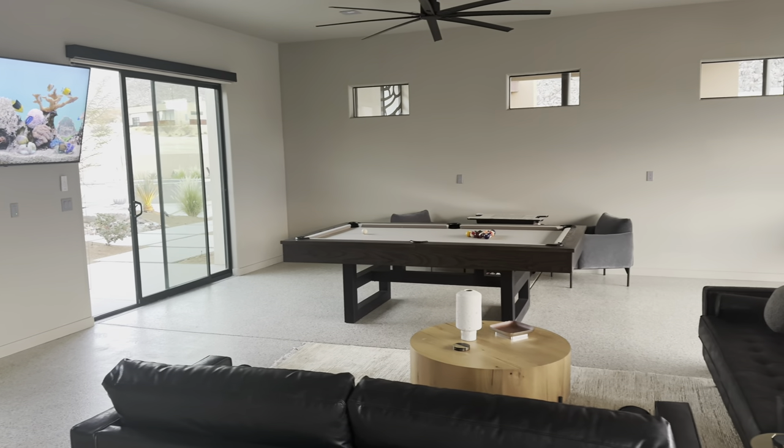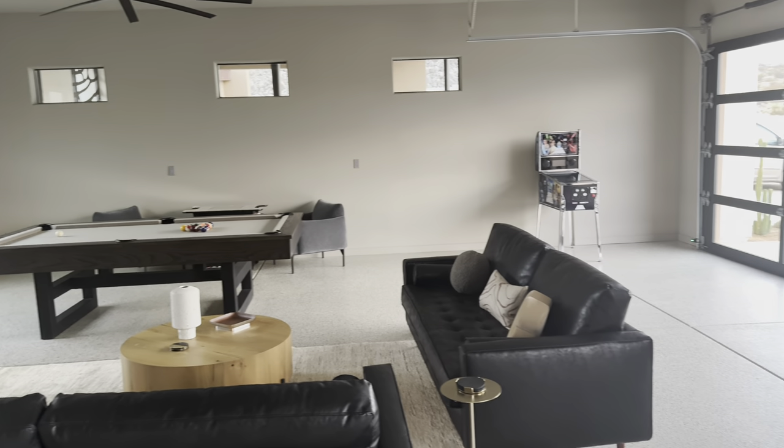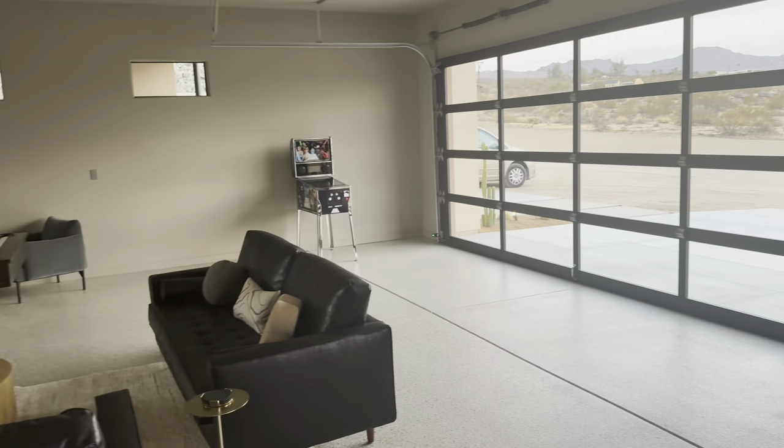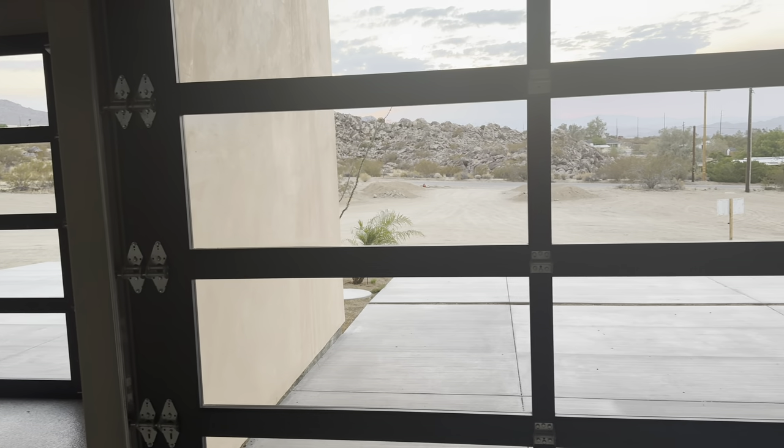We had a pretty busy weekend, so didn't get to take advantage of this game room as much as we would have liked. But this setup is in the garage and has a nice little view and looks like quite a bit of fun.